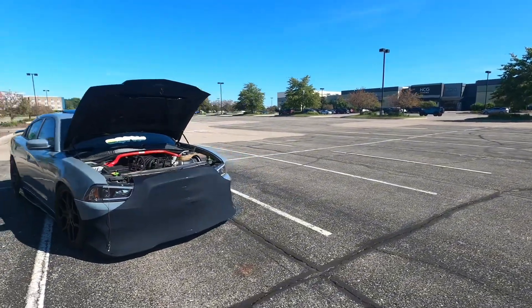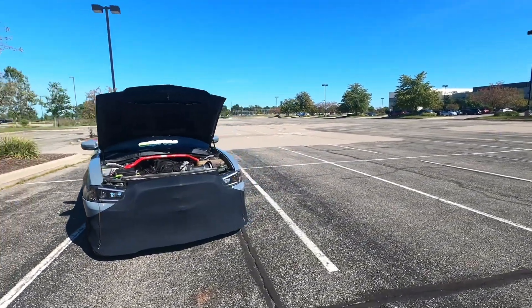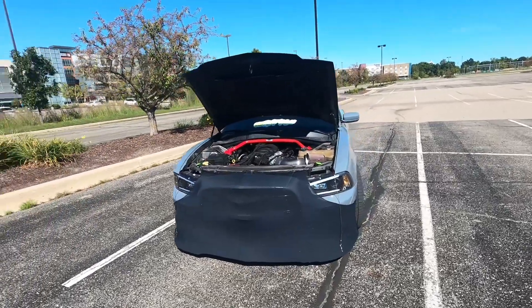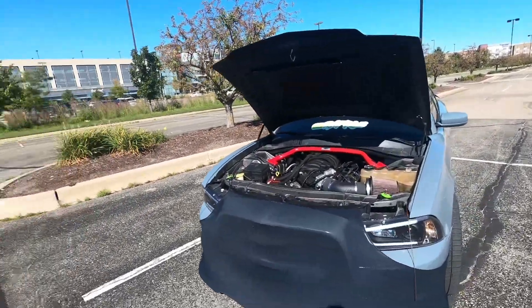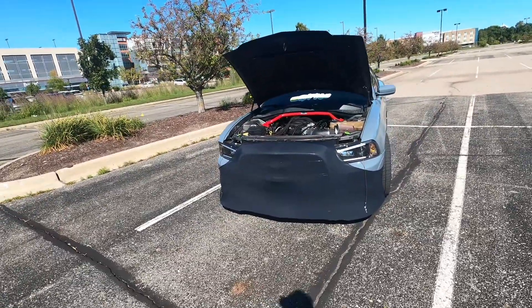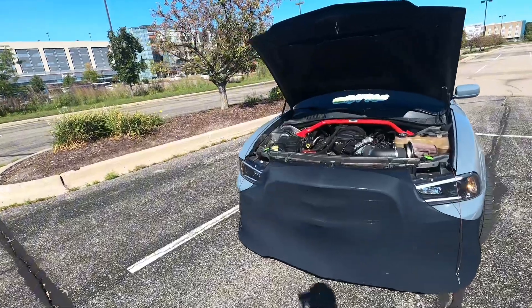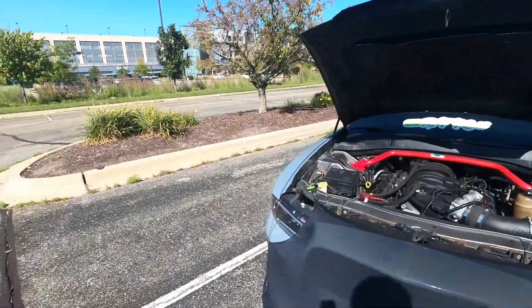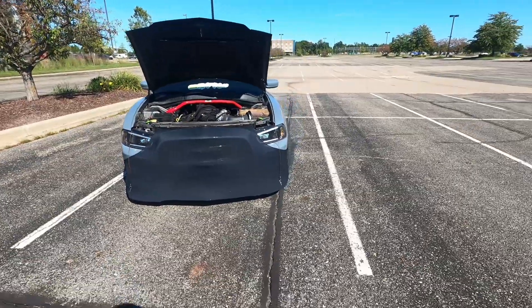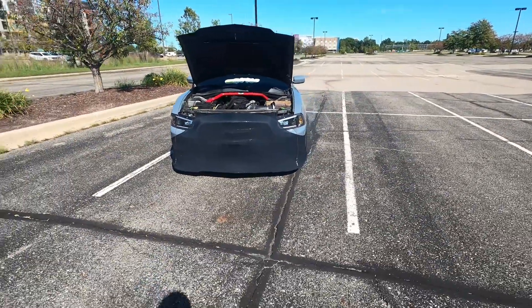Two weeks go by and I'm like, okay, I know for a fact it's not the Sea Foam — I'd filled up my tank roughly about five or six times in two weeks, gas guzzler. So I go talk to my mechanic, the guy that installed my motor, and he's like, check the valve cover gaskets, they might not be seated correctly.